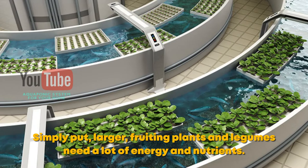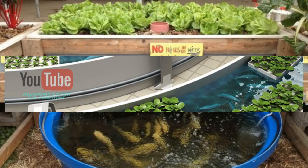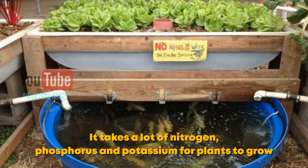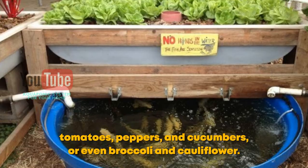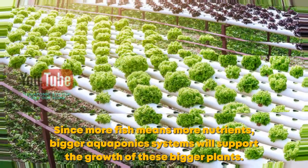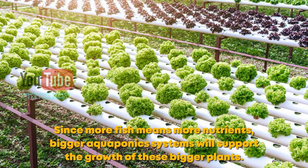Simply put, larger fruiting plants and legumes need a lot of energy and nutrients. It takes a lot of nitrogen, phosphorus and potassium for plants to grow tomatoes, peppers, and cucumbers, or even broccoli and cauliflower. Since more fish means more nutrients, bigger aquaponics systems will support the growth of these bigger plants.